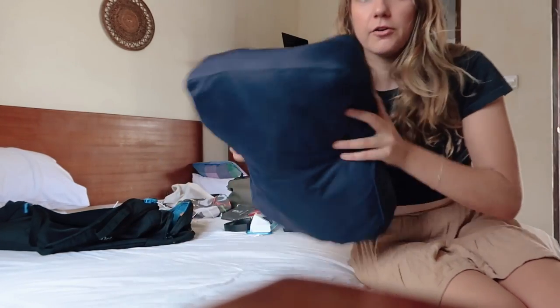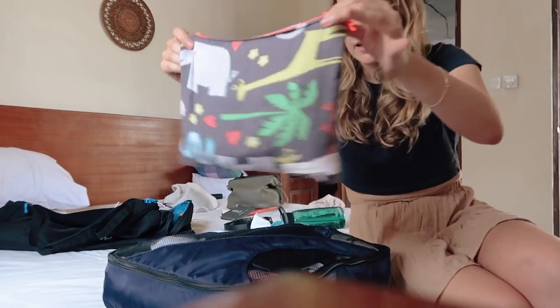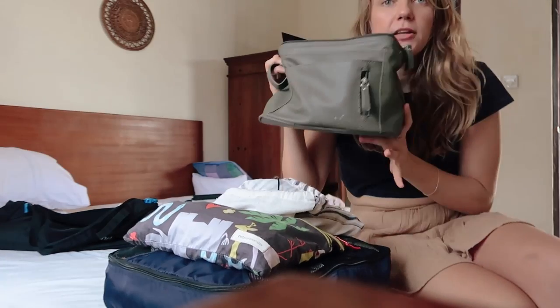The key to packing lightly, I think, apart from being a minimalist, is just being organized and having a set place for everything. I hate mess — it stresses me out so much. I love having all my clothes in my packing cube, all my underwear and bikini in one pouch, all my electronics in another, all my toiletries together. I also don't want to put these on the bed, but I've got a pair of sandals and a pair of runners.